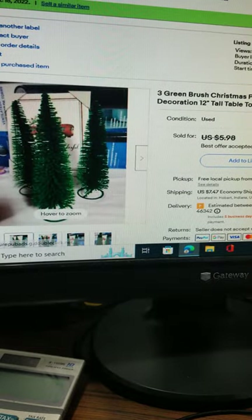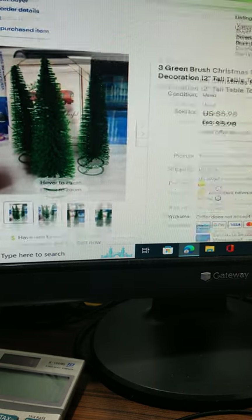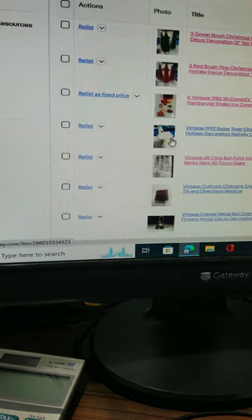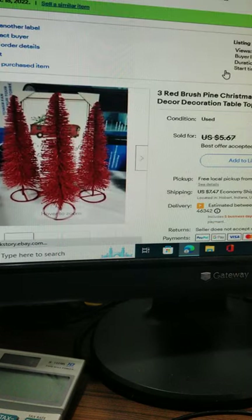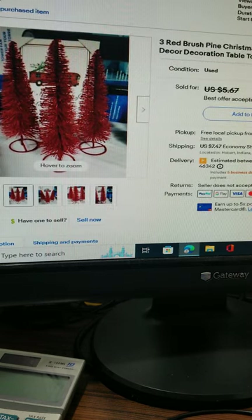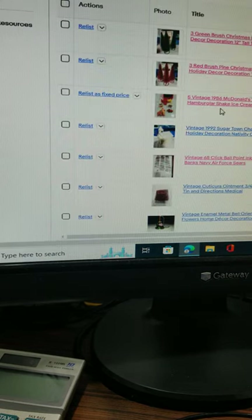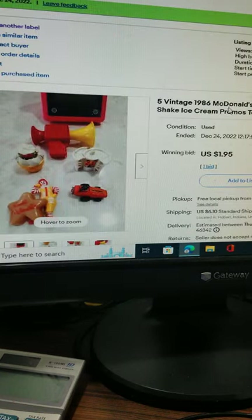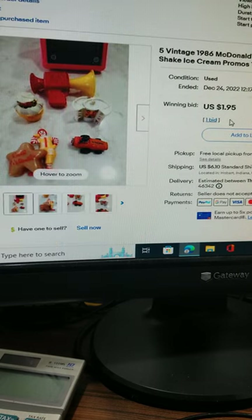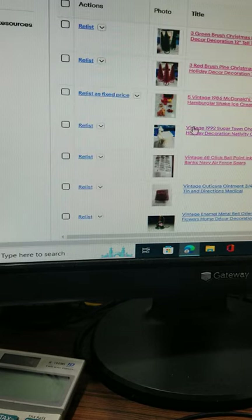These three green brush Christmas trees for decoration — a gentleman bought two sets off of us, he bought the green ones and the red ones. I sold them to him for five dollars for each set with combined shipping. Another item that recently sold for a really good deal was five vintage McDonald's toys from 1986. Those were on auction and he got them for $1.95, which was the starting bid, and he paid shipping.